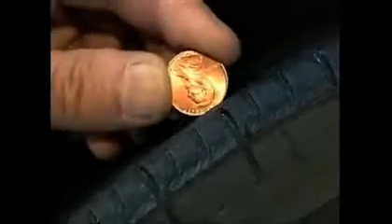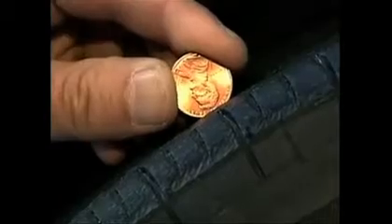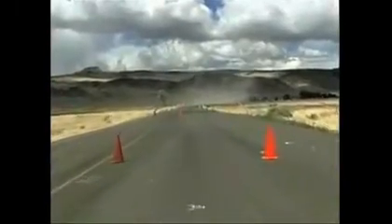Never. The decades-old penny test, which essentially warns of tire wear at 2/32nds of an inch, may not be safe after all.